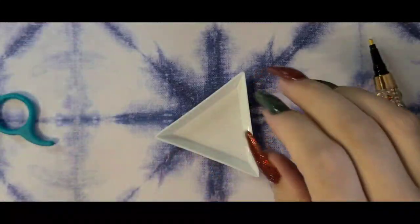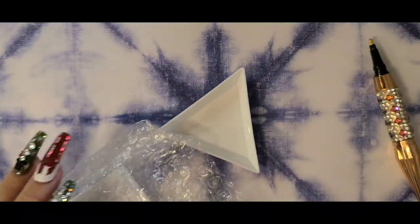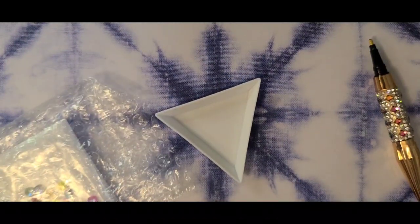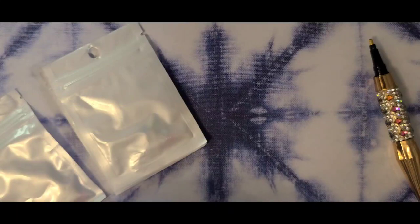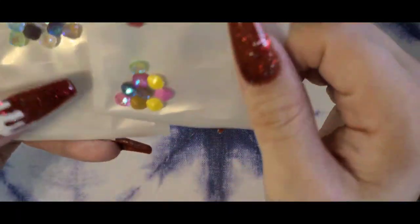I'm having a beef with Shein too, to be honest. I ordered a bag — the 20th of November was when it was supposed to be here, it's still not here, and I've gotten four other packages from them but not this one. I don't pay for the protected shipping thing, so that's on me I guess.